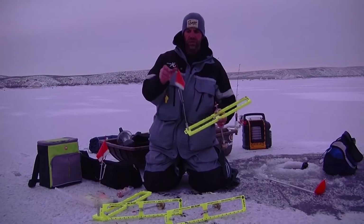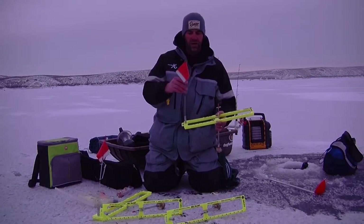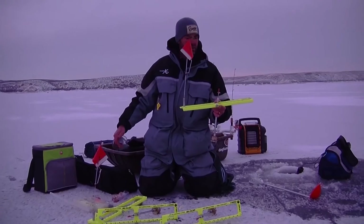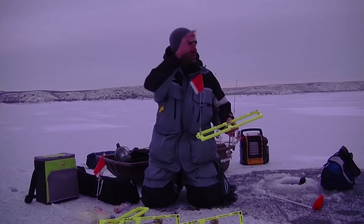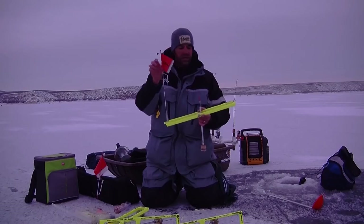I've customized my tip-ups a little bit. I've got bells on them — so a lot of times if you're out here burbot fishing in the dark and you hear bells ring, it typically means your flag is gone. The other thing I've done is add a little bit of reflective tape to the flag, which makes it real easy to shine your headlamp across your sets and see if a flag's up.